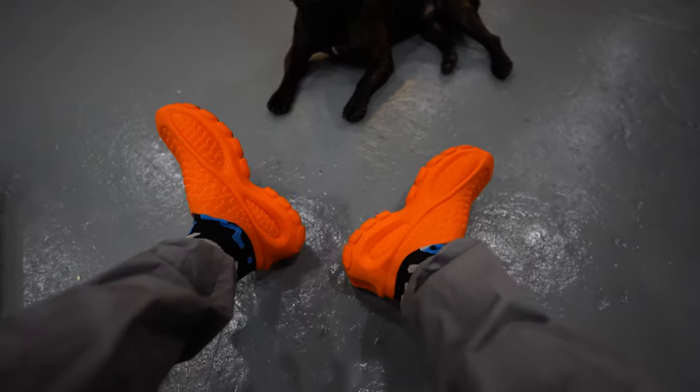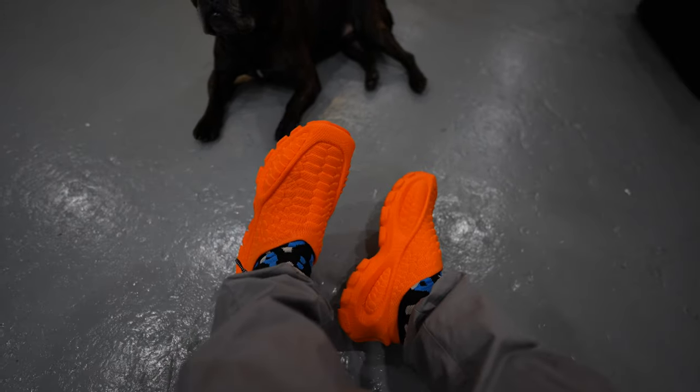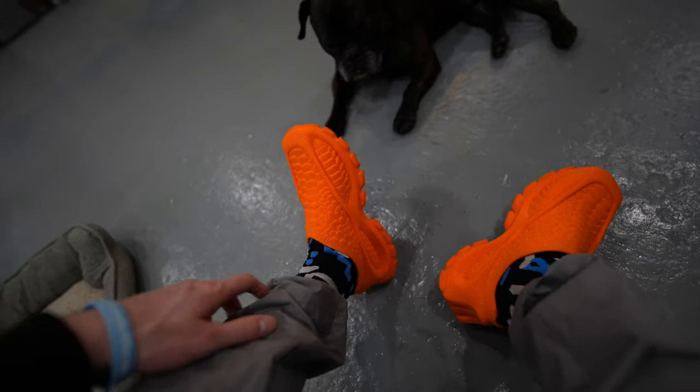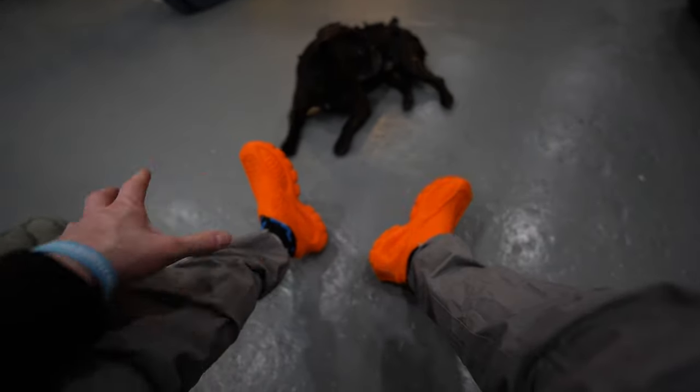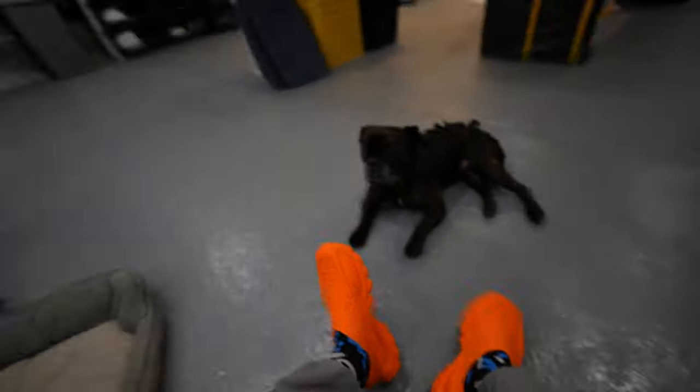On foot today we've got the Zellerfeld Heron Preston 01 — it's the fully 3D printed shoe, they're pretty wild. And then of course the FDOT Apothecary socks. I don't know if the color combo works that well, but we're going with it. I'm not gonna impress anybody with my color combos today.